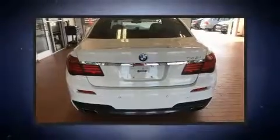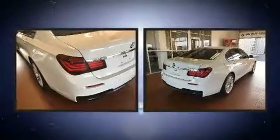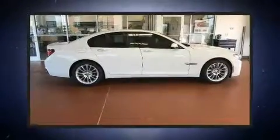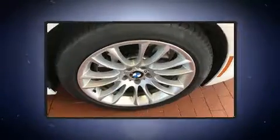Top features include power front seats, voice-activated navigation, speed-sensitive wipers, heated seats, and leather upholstery. For drivers who enjoy the natural environment, a power moonroof allows an infusion of fresh air.